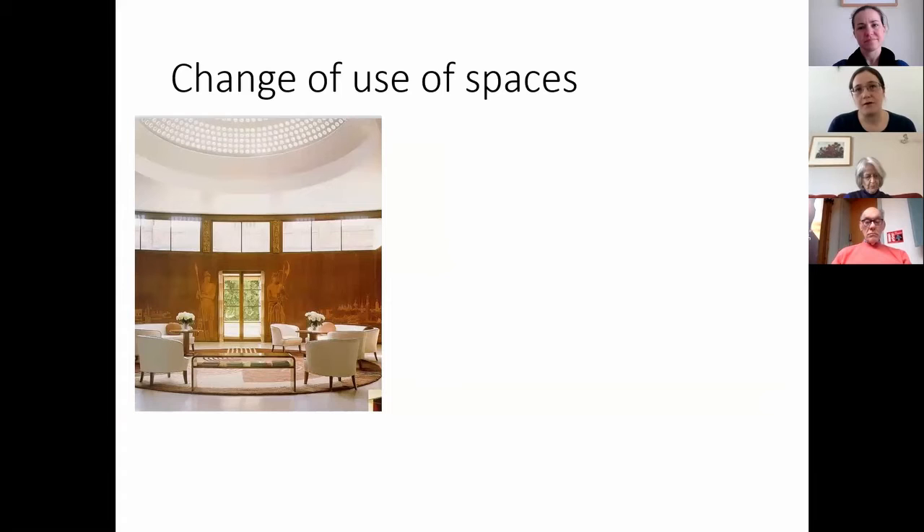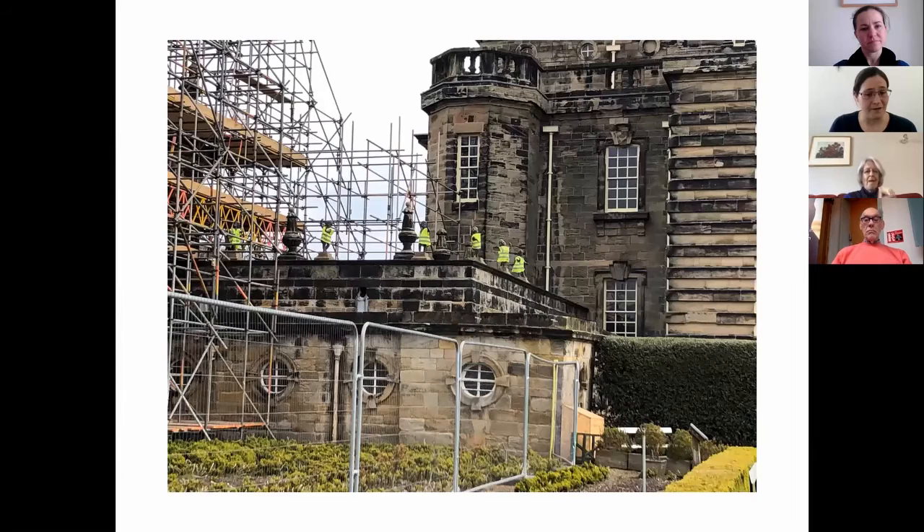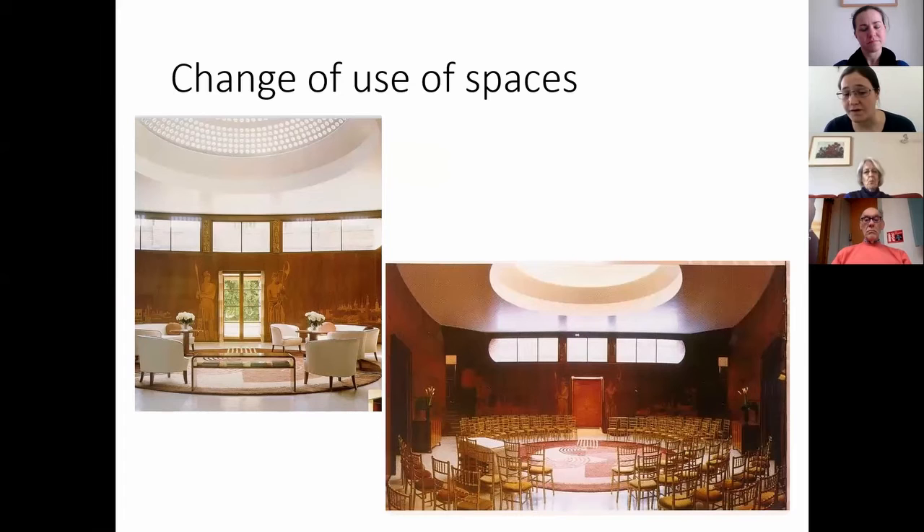Physical damage is most at risk during change of use of spaces — for instance during events, and sometimes filming. For instance, this is Eltham Palace, normally a house open to visitors, but it's also used for concerts and events. This involves moving collections, increased use of space, open after hours, more wear and tear, potentially damage from moving collections, but also damage from potentially introducing food and drink. There are all sorts of things to think about when managing physical damage risk when using your museum or historic house for anything other than standard visitor access.